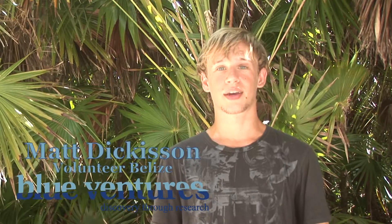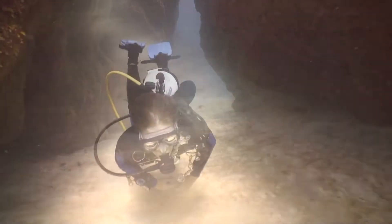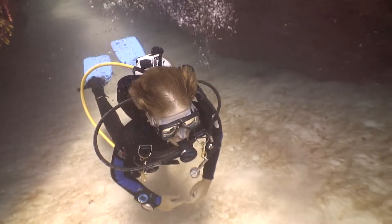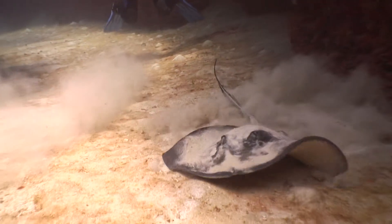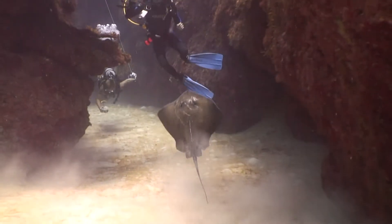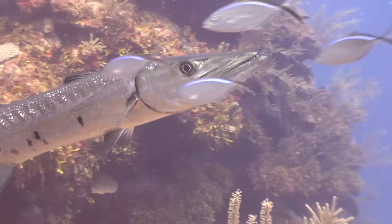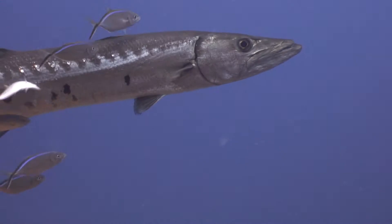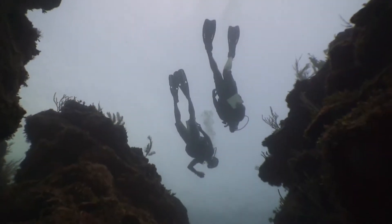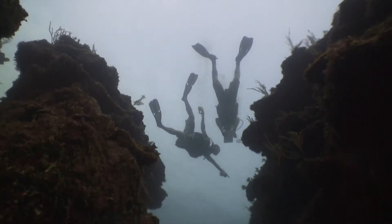My favorite dive, I have to say, was Canyons — we did a series of swim-throughs which was quite an experience. Canyons has just been a really exciting dive every time, and the barracuda are terrifying but I love it as well. I've never dived anywhere like it — just those huge crevices all the way through, it's kind of spooky but in a fun way.